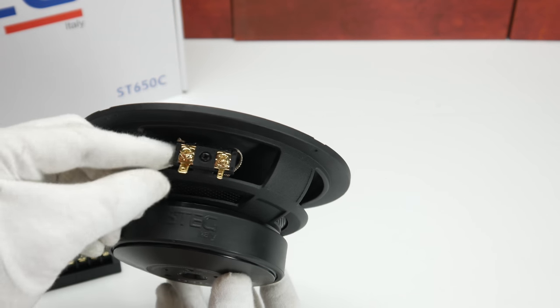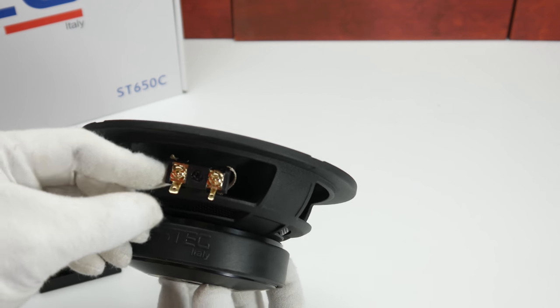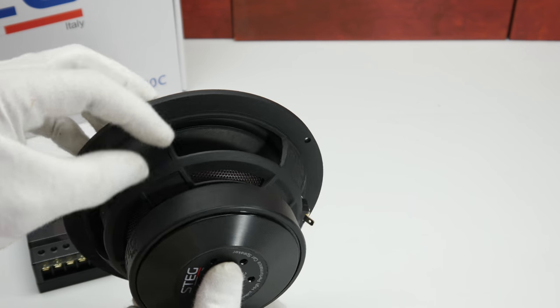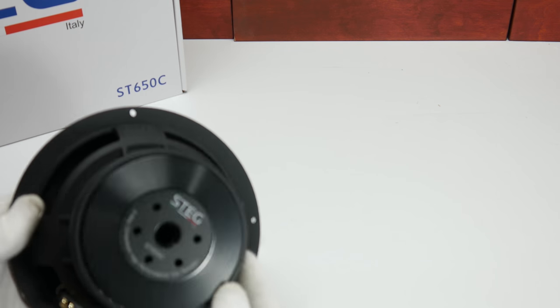As you can see, we have reinforced terminals with clip-on and screw, some proper ventilation of the voice coil, and a really nice magnet.